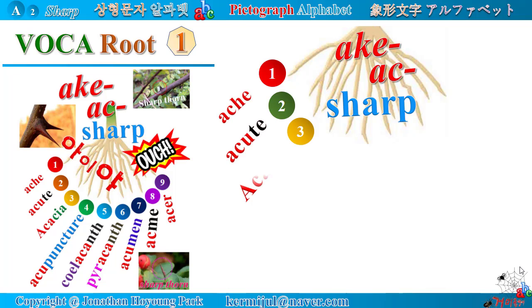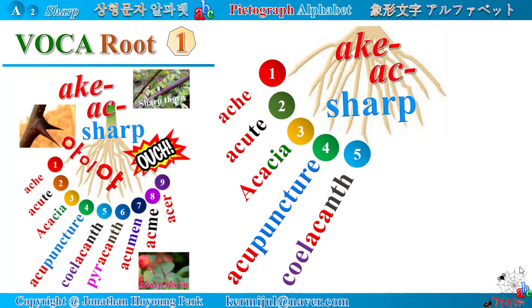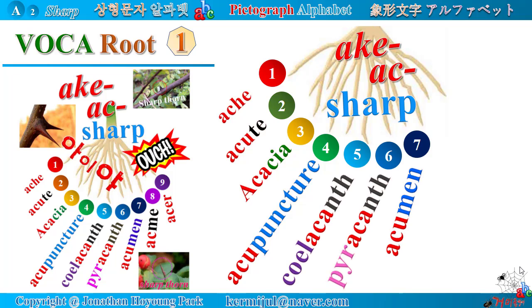Acute. Acacia. Acupuncture. Coelacanth. Pyrocanth. Acumen. Acme. Acer.